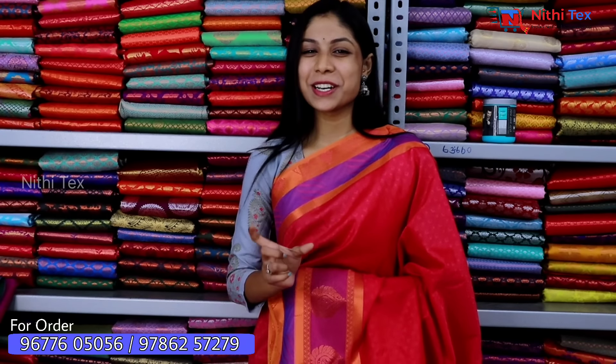If you want to see a sample collection, you can take a screenshot and purchase a single sari. We also offer worldwide delivery.